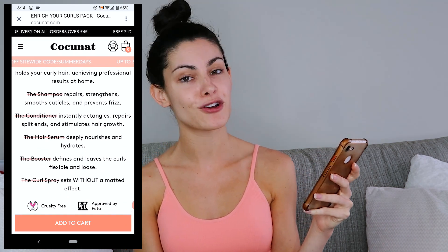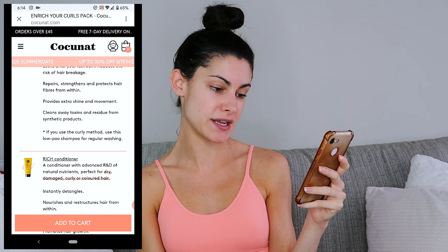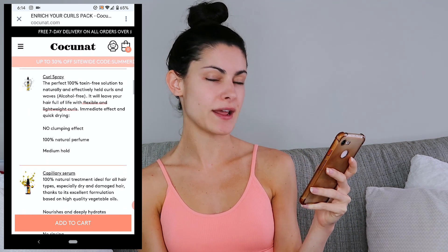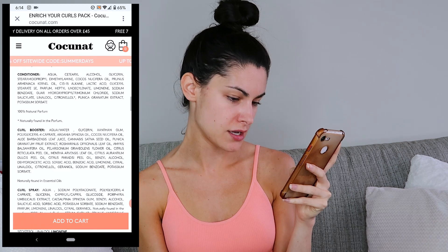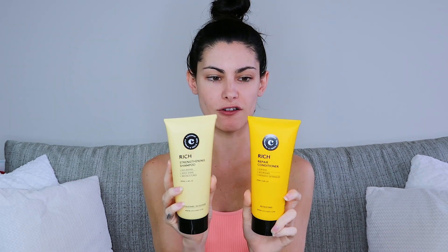In the pack I have: the shampoo, conditioner, hair serum, booster, and curl spray. The shampoo repairs, strengthens, smooths cuticles, and prevents frizz. The conditioner detangles, repairs split ends, and stimulates hair growth. The serum deeply nourishes and hydrates. The booster defines and leaves curls flexible and loose. The curl spray sets without a matted effect. They also use 100% natural perfume — no artificial fragrance, which is important because artificial fragrances can interfere with your hormones.